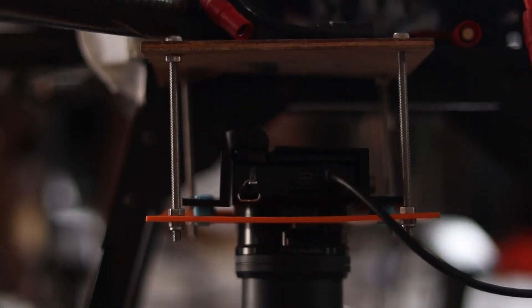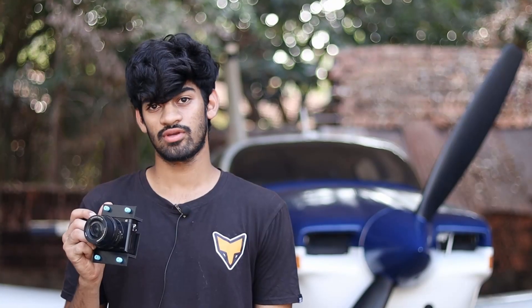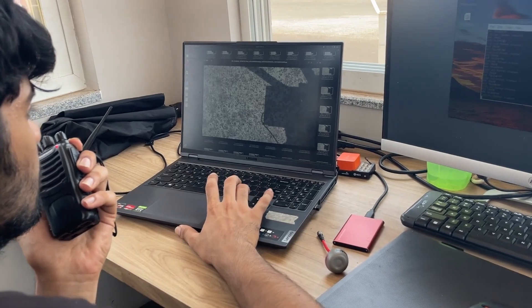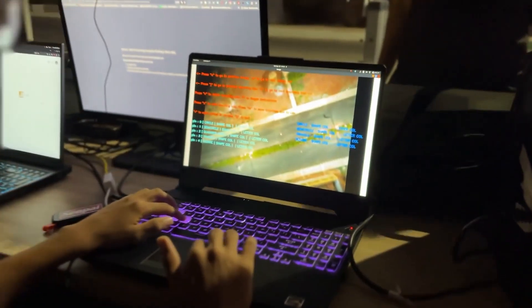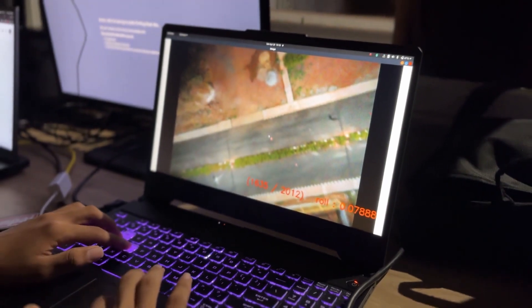This year, we are using the Sony Alpha 6000 to capture high-definition images. Its continuous autofocus and optical zoom capabilities help us meet the acceptance criteria for ODLC and airdrop. We use a Raspberry Pi to command the camera and geotag the images using GPS coordinates received over MAVLink from the Cube Orange flight controller.